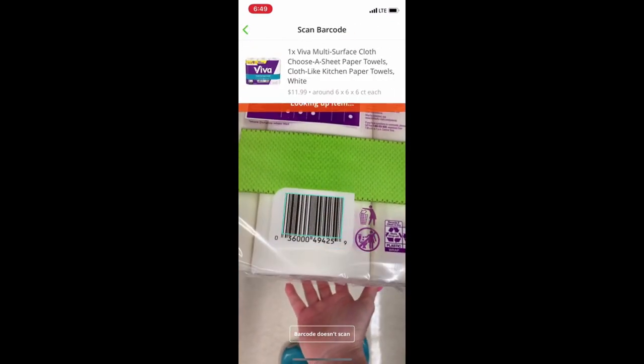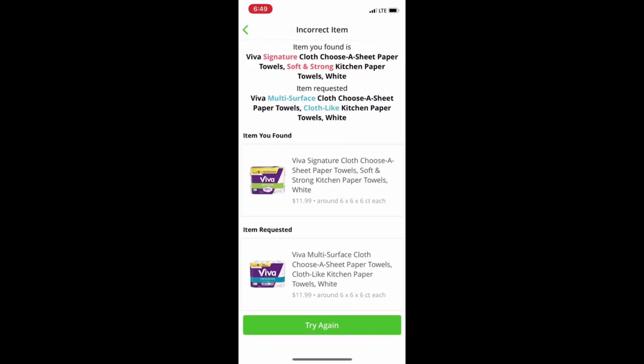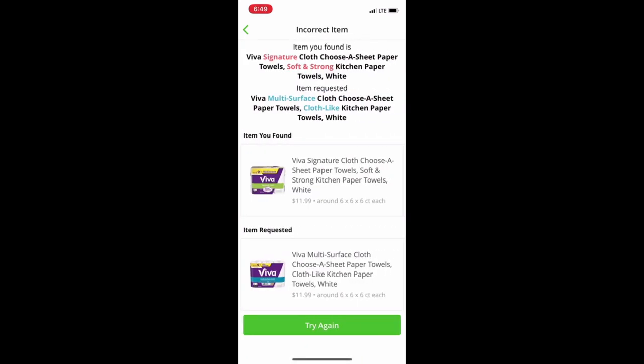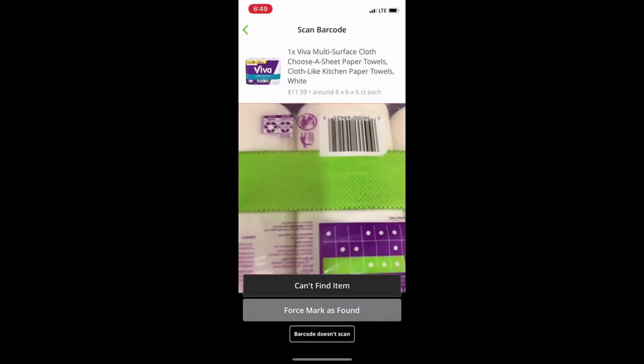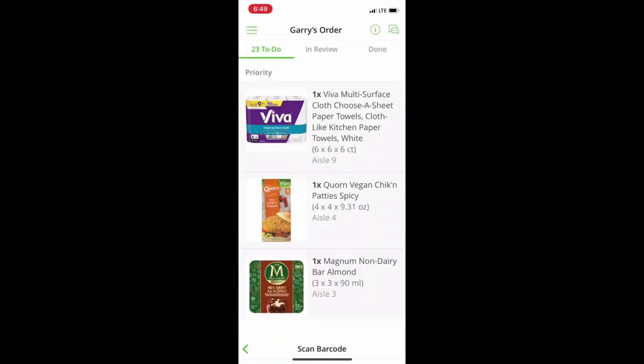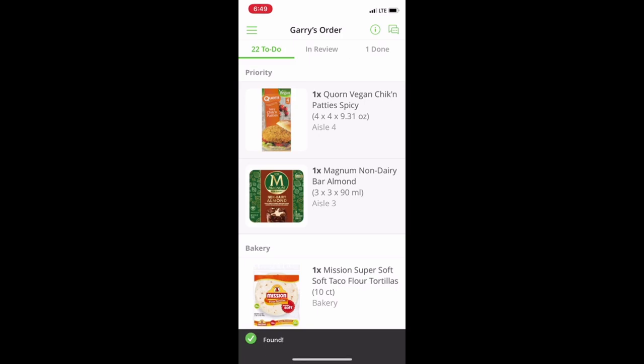We're going to hit 'found item' and scan to see if this is it. Nope, that's not it — we're looking for something with a green band. Found it, maybe. They actually want a blue one. The green one was on top of the blue one. There we go, perfect. Paper towels I'm going to stick at the bottom of the cart since I know I'm not going to bag them.